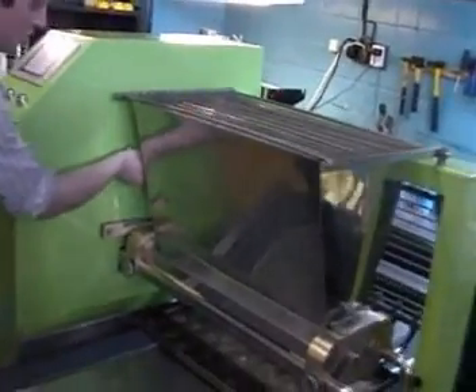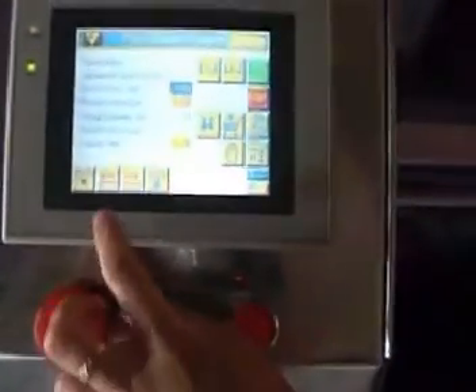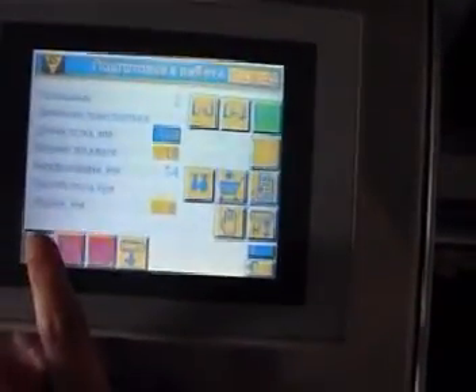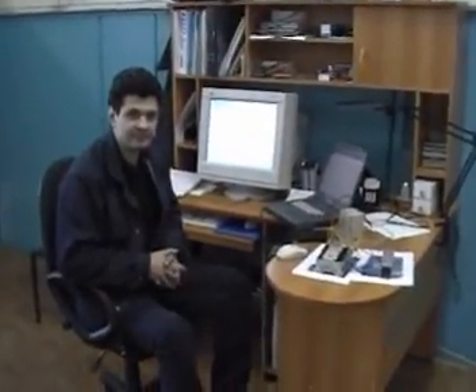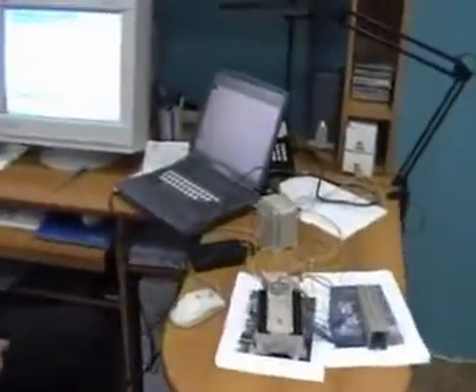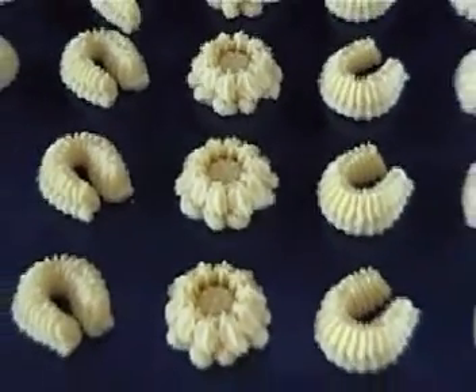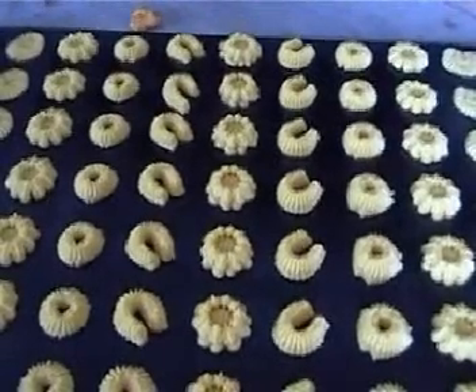Additional modules are easily fixed and removed without the services of an expert. The main feature of the complex is computer control of dropping, making it possible to easily program the shape of the confectionary items. A powerful processor facilitates the operation of all units of the complex with high speed. The software, the result of long and tedious efforts of the programmers, makes it possible to implement any fantasy of the operator into the program, while programming of shapes does not require any special skills and makes the work of the operator interesting and creative.